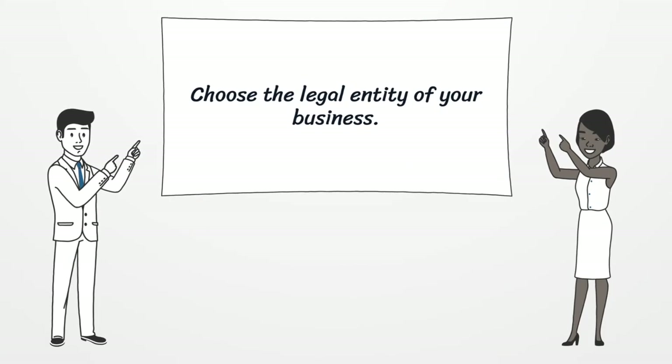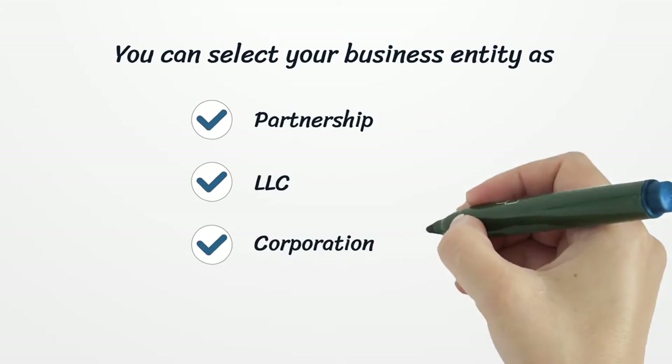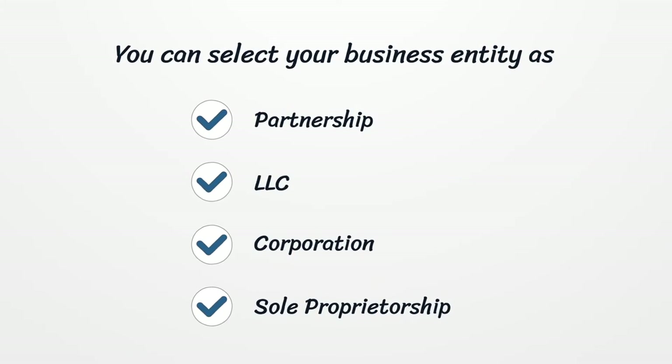Choose the legal entity of your business. You can select your business entity as partnership, LLC, corporation, sole proprietorship, etc.